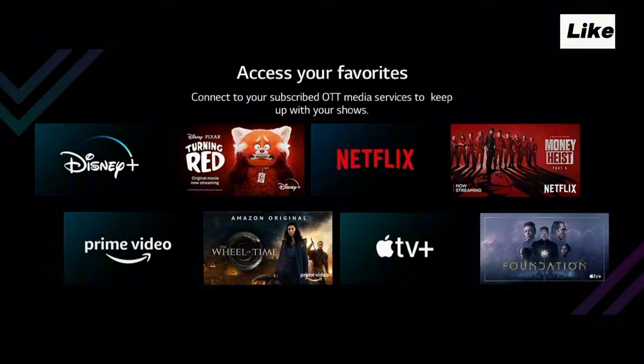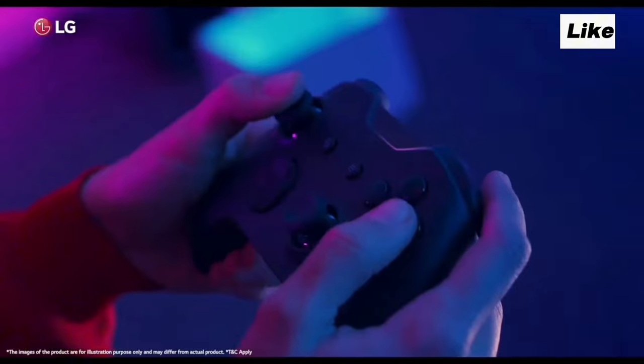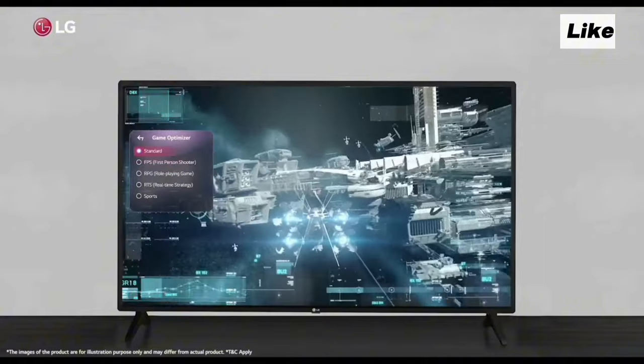Next, we have Filmmaker Mode and OTT Platform support. The Game HGIG feature is also included, which improves visual quality during gaming. Overall, we get a great viewing experience.